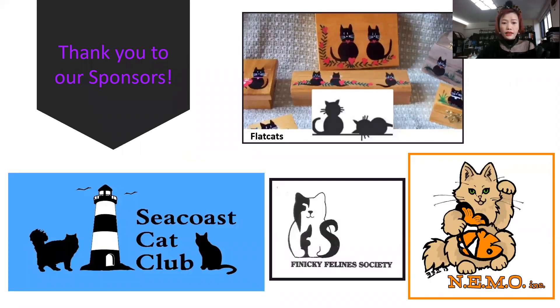And also Seacoast Cat Club, Freaky Finance Society — all of you helped us to make this amazing event happen during COVID-19.